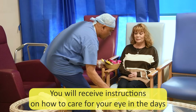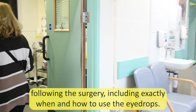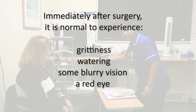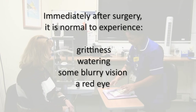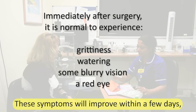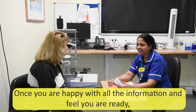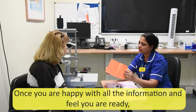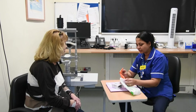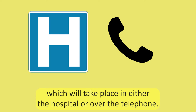You will receive instructions on how to care for your eye in the days following the surgery, including exactly when and how to use the eye drops. After your surgery, it is normal to have some grittiness, watering, blurry vision, or a red or bloodshot eye. These symptoms will improve within a few days but it can take 4-6 weeks to recover fully. Once you are happy with all the information and feel you are ready, you will be discharged and can make your way home with a friend or family member. A follow-up appointment will be arranged which will take place in either the hospital or over the phone.